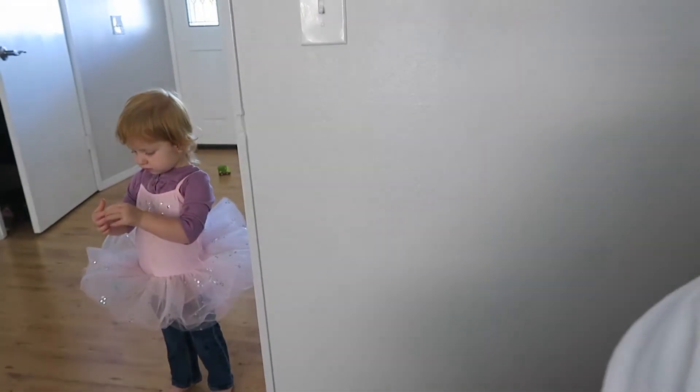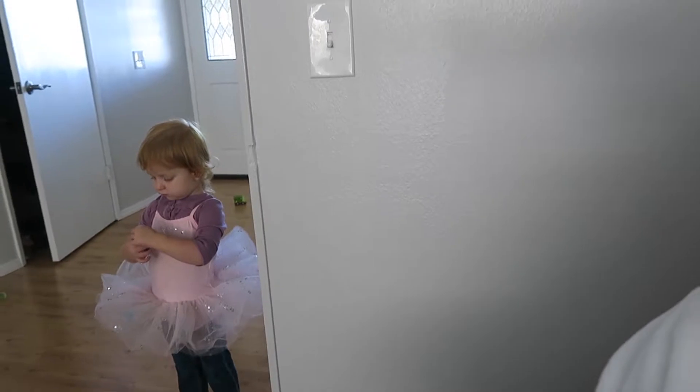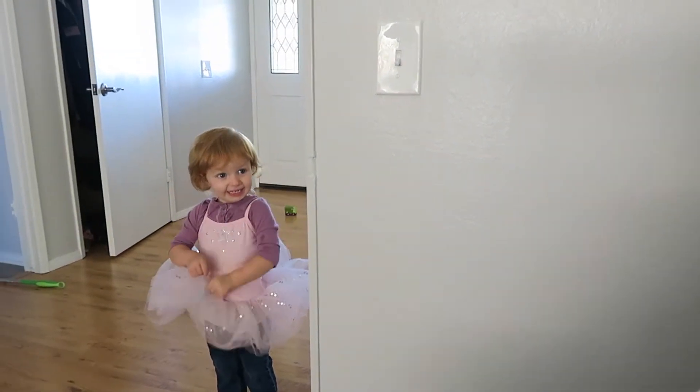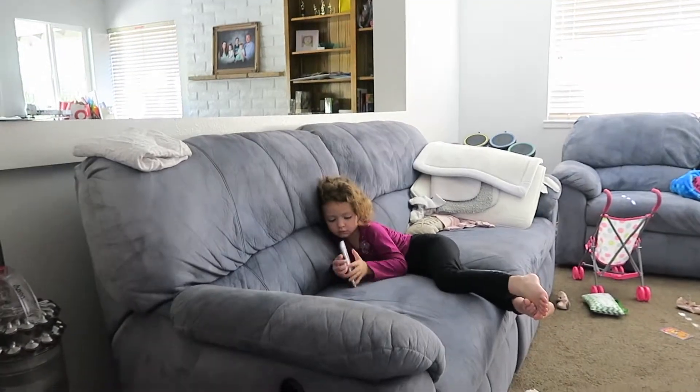It is now 12:30 and everybody is dressed somewhat. She loves her tutu, so she has new clothes on underneath. That one's dressed too — I just have to do the hair. I just finished eating lunch myself; I had a burrito and some pumpkin pie. That's pretty much our morning. We have to leave in about an hour to go pick up Cameron from school.